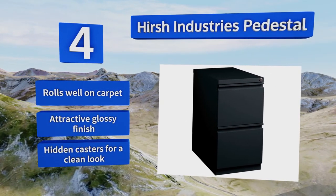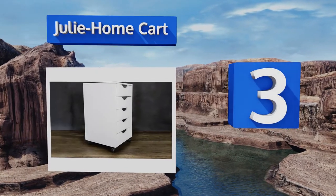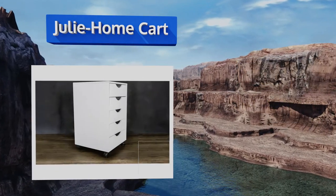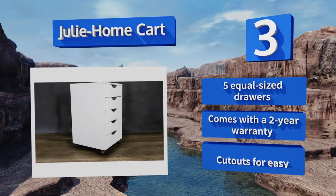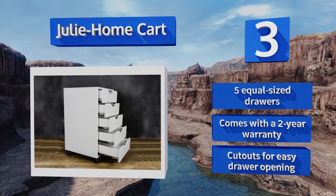Nearing the top of our list at number 3, the simple and practical Julie Home Cart works well as a mobile organizer for important documents, but it'll also serve as a dresser in a kid's bedroom or a college dorm. It's simple to assemble with only a screwdriver. It comes with five equal-sized drawers and a two-year warranty, along with cutouts for easy drawer opening.